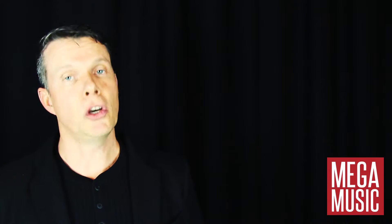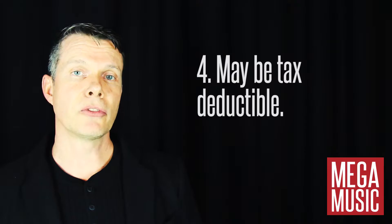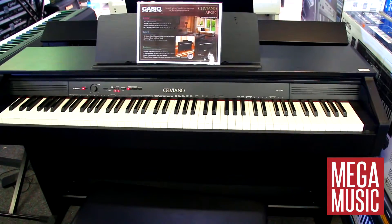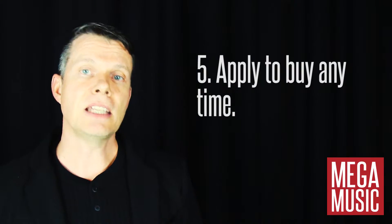Or, if you're earning money from your music, you may be able to claim the rental fees as a tax deduction — check with your accountant first. And finally, you can apply to buy the gear at any time at a reduced rate and make it your own.